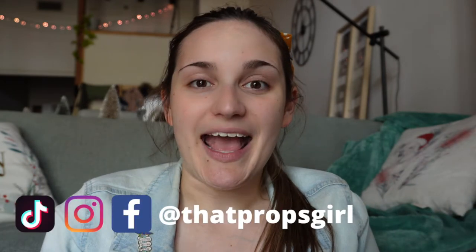Welcome back to my channel. My name is Jenny and I'm that props girl. I thought I would do something a little bit different with my channel — I'm interested to see how you guys like this, as I'm considering taking my channel in a slightly different direction. So this is a bit of a taster for you guys.